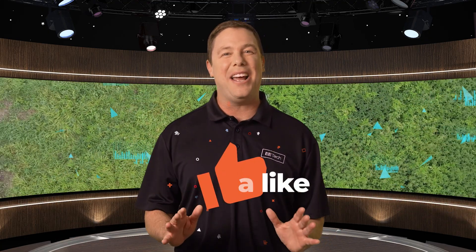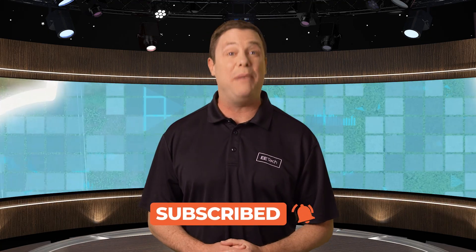Earth first, all the way. That does it for me. To stay updated on the latest EE news, be sure to check out our other videos and we'll see you there.